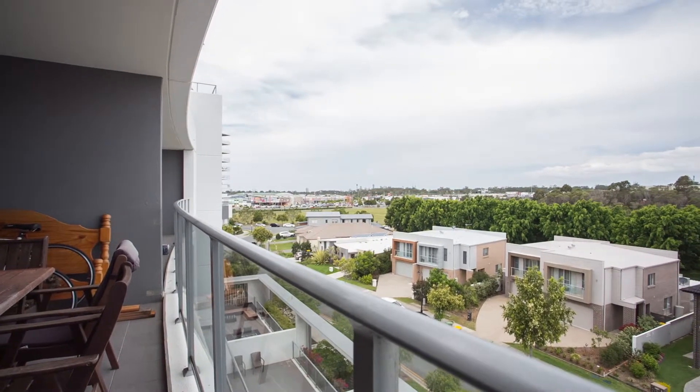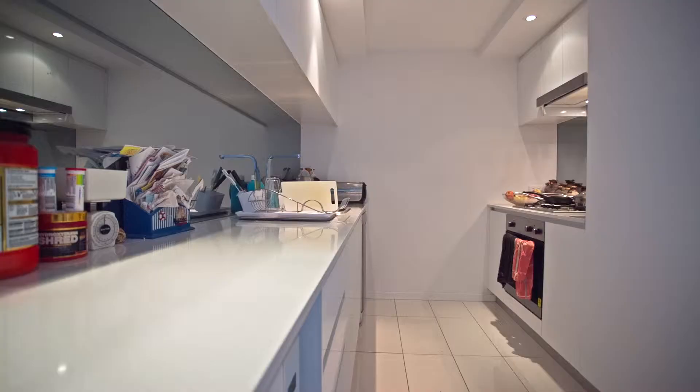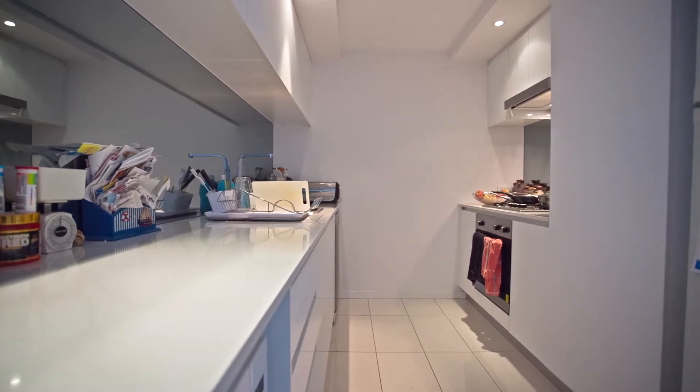Impressively located on the fourth floor, the apartment offers a practical and open floor plan that captures a comfortable amount of natural light and breeze throughout.